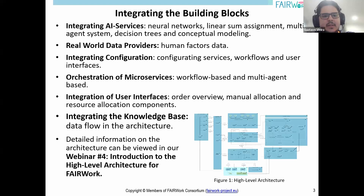I'd like to start by pointing out the building blocks that compose our architecture: AI services that promote recommendations in our decision support systems; real-world data providers bringing highly relevant human factors data into our system; the configuration block responsible for configuring services, workflows, and user interfaces; the orchestrator managing microservices in a workflow-based and multi-agent approach; the user interface providing intuitive visualization; and a knowledge base providing infrastructure for data exchange. More detailed information can be viewed in our webinar number four, Introduction to the High-Level Architecture for Fair Work, on the website.